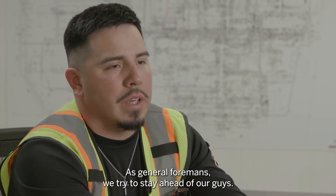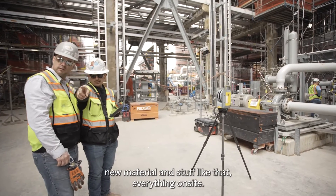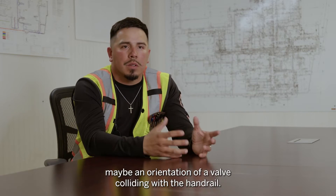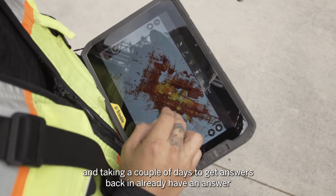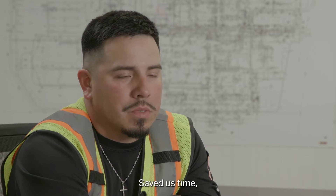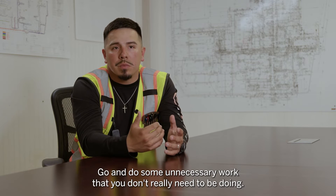As general foreman, we try to stay ahead of our guys. We're able to pull up these systems on AR, walk them down, see what we're going to need — any material and whether everything's on site. I've actually seen handrail collisions, steel collisions, maybe a valve orientation colliding with a handrail. It gave us a jump start rather than running into an issue and waiting a couple of days for answers — we already had the answer, were prepared for it, and got the guys straight to work. Saved us time, material, and manpower, and also reduced the risk of injury from unnecessary work.